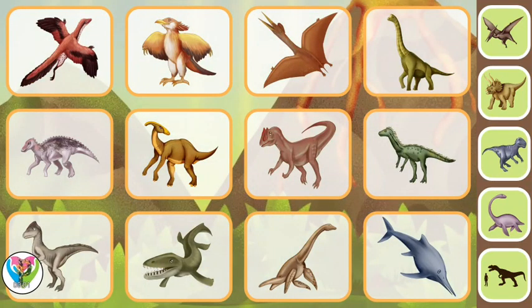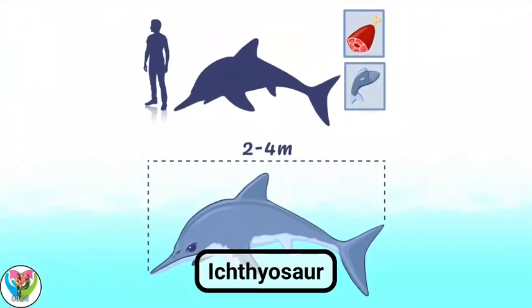Interesting facts. Ichthyosaur. The first Ichthyosaur appeared in the early Triassic about 250 million years ago.